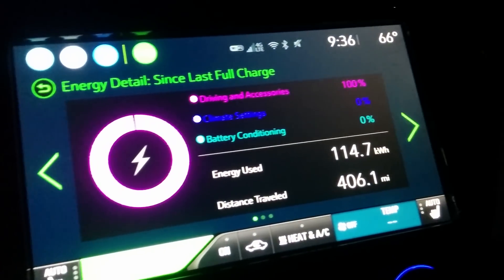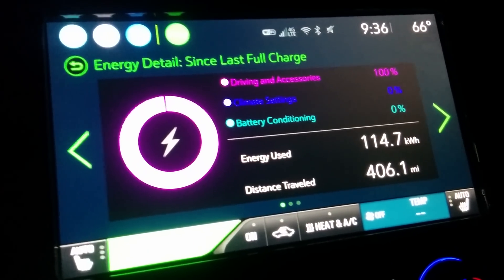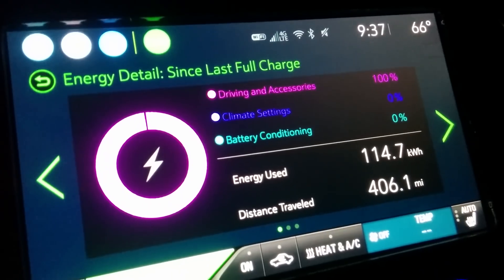Alright, well I'm going to end my session now because we actually have someone else wanting to use the charger. Experiment over!